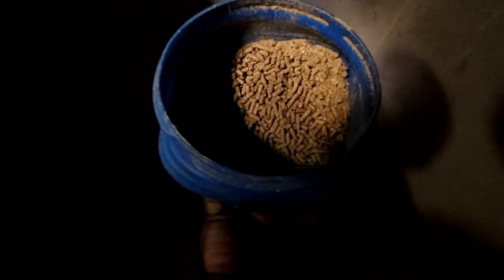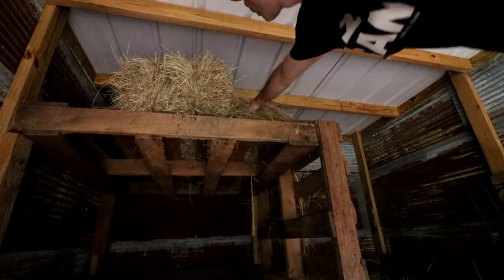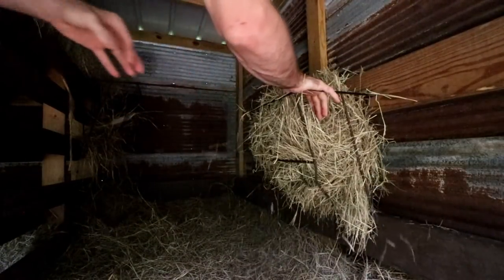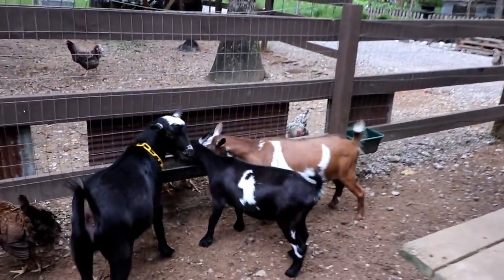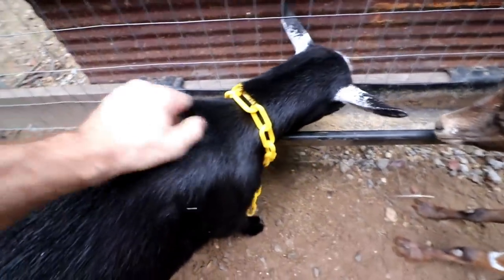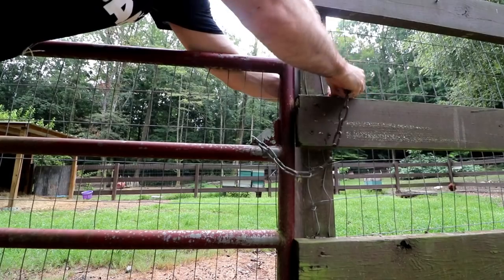Let's feed the goats next. I gotta go fill the hay up. Goats waste more hay than they eat. What's up Skipper, Tipper? What's up Boobs? Embo! Goats fed, hay's filled up, Tip's crazy. Let's go check on the rabbits.